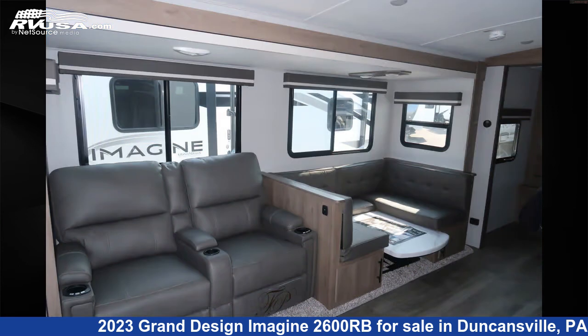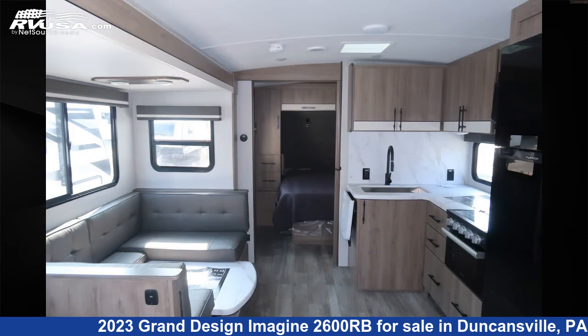The unloaded weight of this 2023 Grand Design Imagine 2600RB is 6,224 pounds.